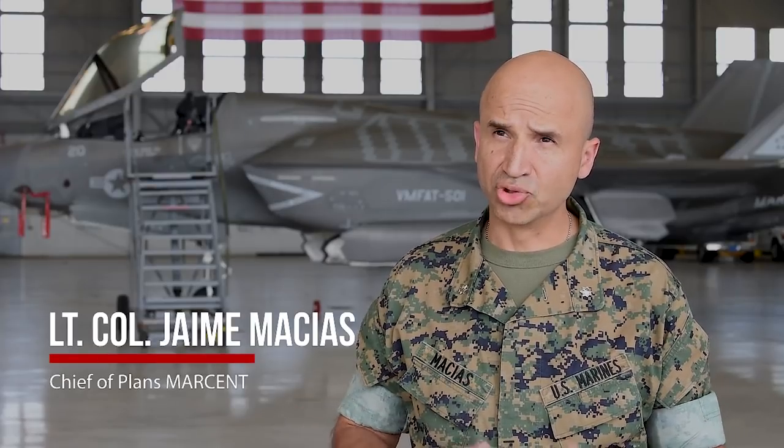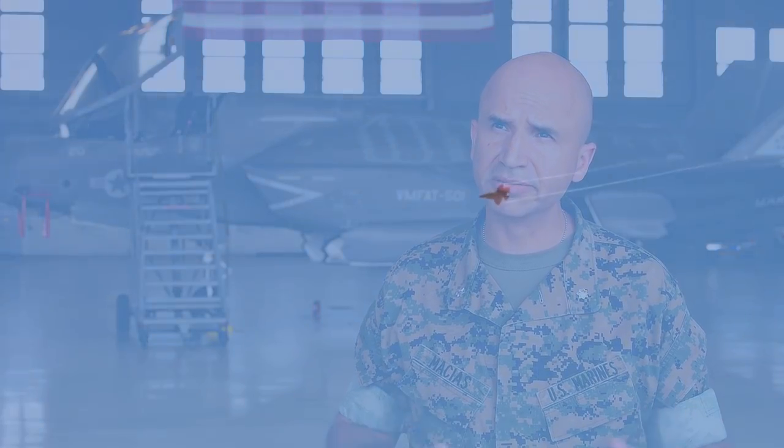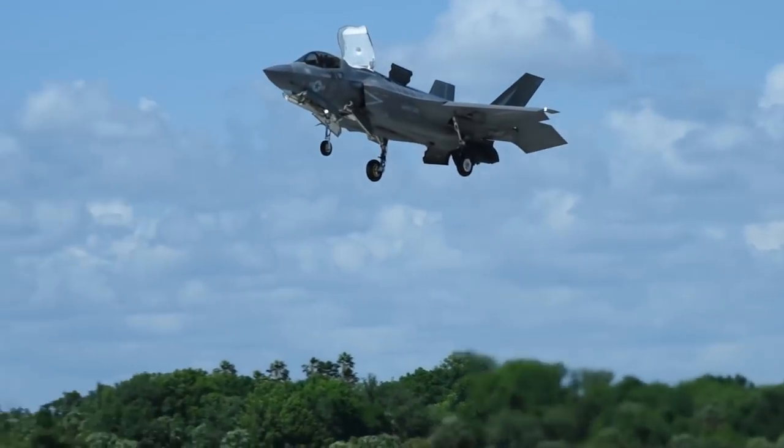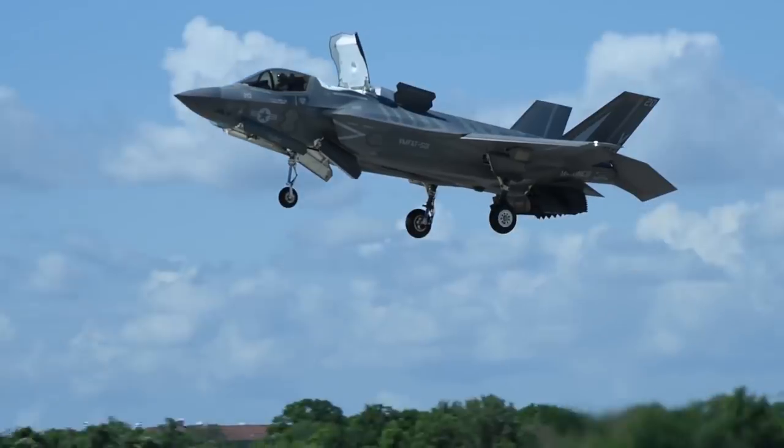It's a pretty big deal, not only just for CENTCOM, but for the Marine Corps. This is the newest and most lethal aircraft that the Joint Force has, and the fact that it's coming into the CENTCOM theater and potentially seeing some combat operations, it's a pretty big deal. The Marine Corps has always had the ability, through the MAGTAF, to do a broad range of combat operations. But now when you put an F-35B as part of the air combat element, it increases the capabilities of what the MAGTAF could provide to the combatant commander.